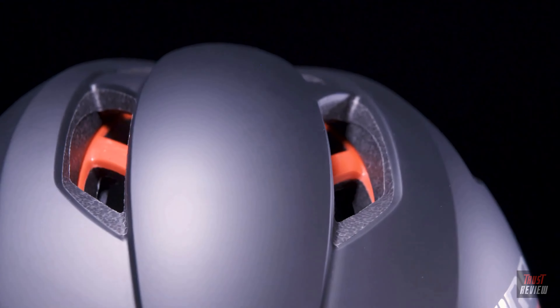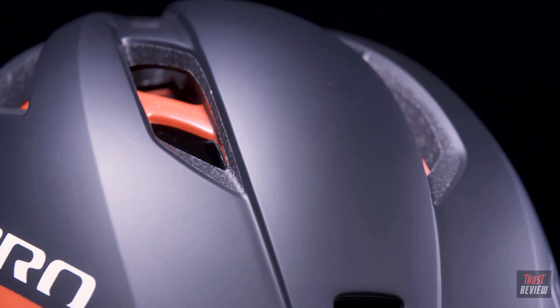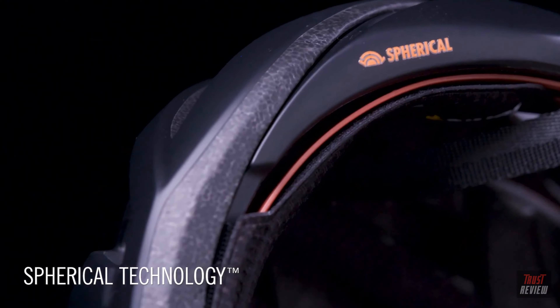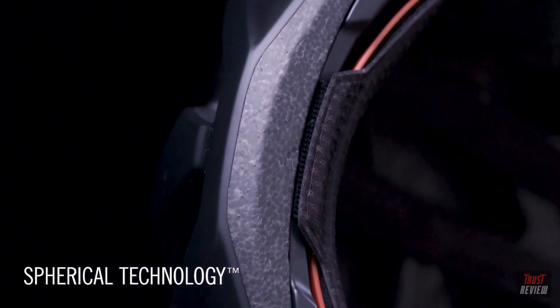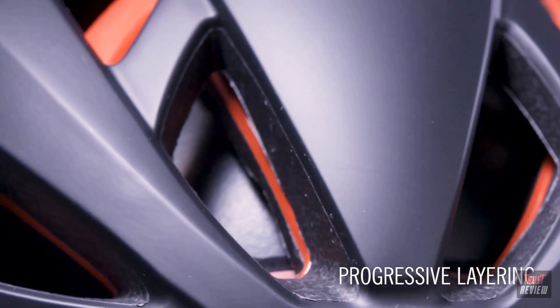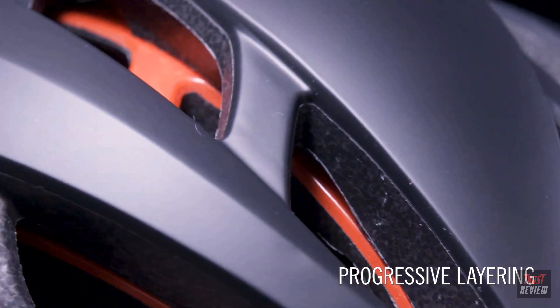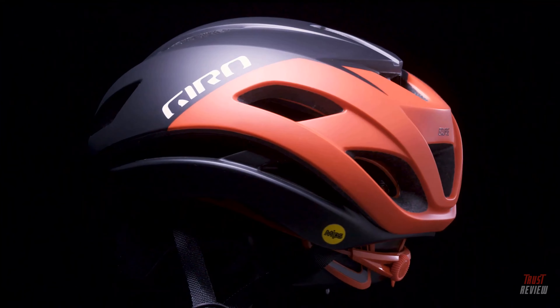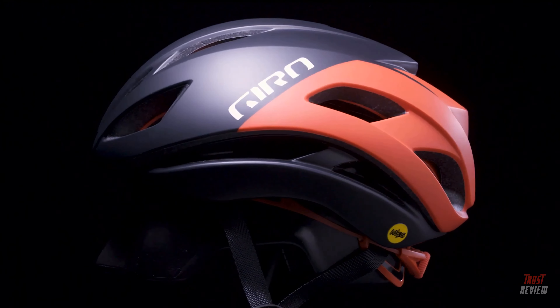The core of any helmet is head protection, and that's where the Eclipse truly shines. It features a two-piece spherical technology liner made with nano-bead EPS foam that's progressively layered with lower density foam close to the head, and higher density foam in the outer layer to help manage a wide range of impact energy levels.